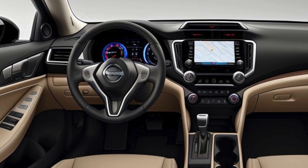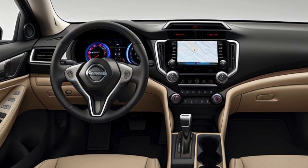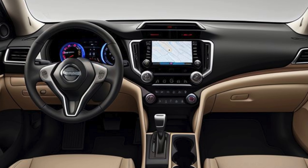Comfort and convenience are also prioritized, with features like a leather-wrapped steering wheel, dual-zone automatic climate control, and heated front seats.